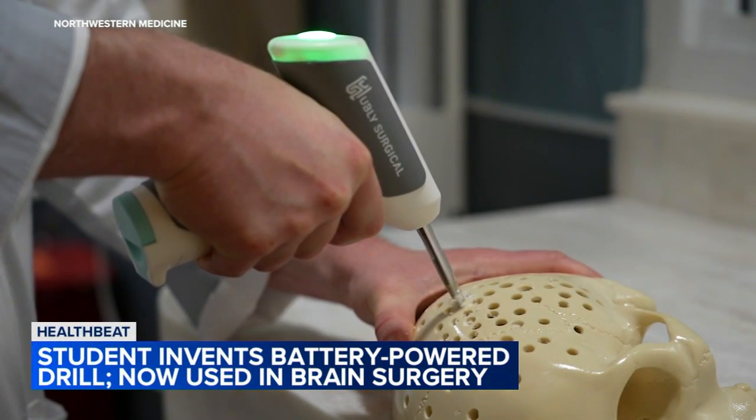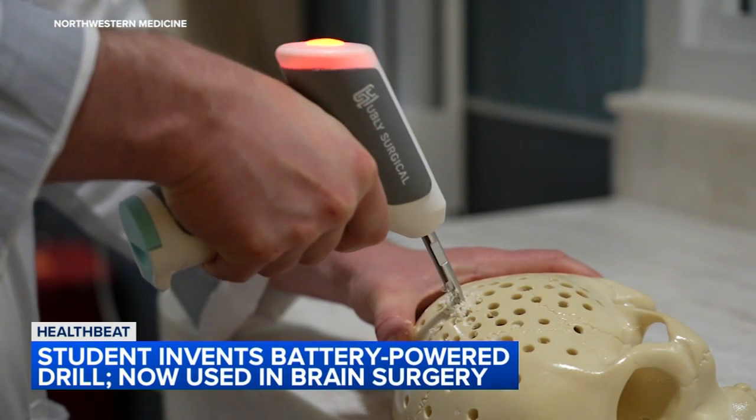So Dr. Potts, what was it like using that drill for the first time? Did it make you nervous? Not so much. I had had the good fortune to have used it in practice several times before. I've known Casey and Amit for several years as they worked on this project, so I had used it on models, and it worked in the human exactly as we expected it.